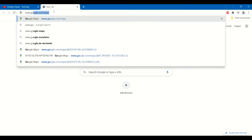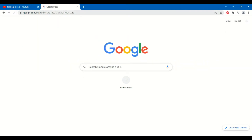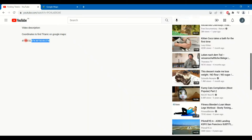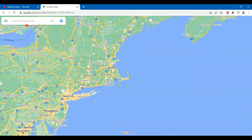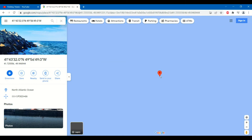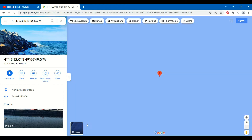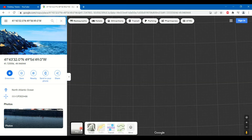To find the Titanic's wreck site, go to www.google.com/maps. Copy-paste the coordinate from the description below into the search bar. This is the location of the Titanic wreck. You can zoom with your mouse wheel or by clicking the plus and minus buttons. You can change to a satellite image by clicking here.